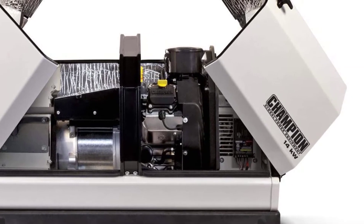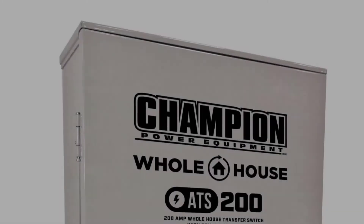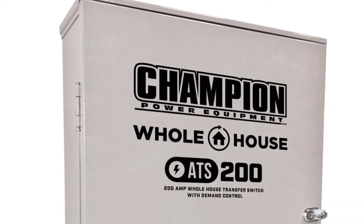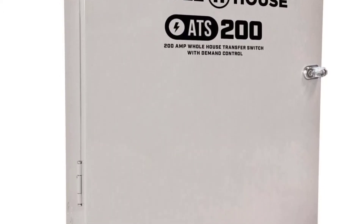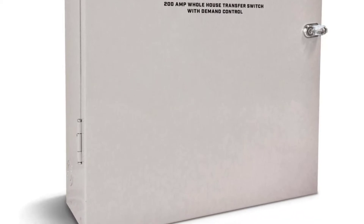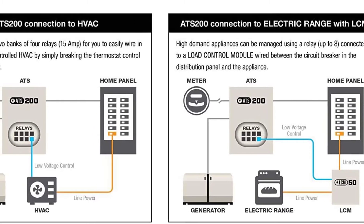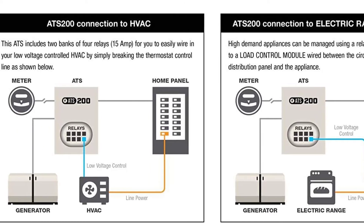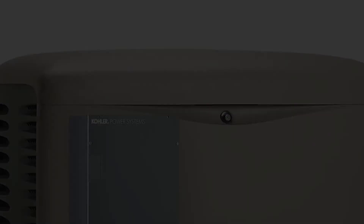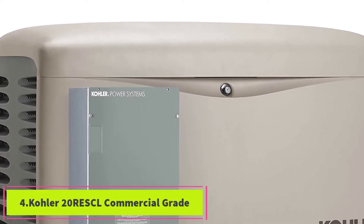Most people prefer having the home standby generator hooked up to the main natural gas supply since this cuts out the need for refueling and is more affordable. However, if that is not possible or not a reliable fuel source for you, then this Champion generator is an economical choice. It has a midsize capacity suitable for most small and medium sized homes, and it will monitor when it is close to overloading and automatically stop power supply to non-essential circuits so vital appliances can run continuously.